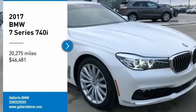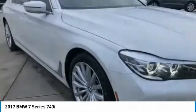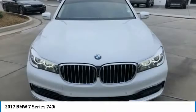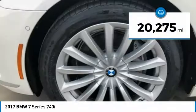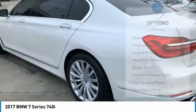Take a ride in the 2017 7 Series. The BMW 7 Series is the BMW flagship. This full-size sedan has always represented the top of luxury and technology and is priced below $50,000. This vehicle has less than 25,000 miles. Here are some of this vehicle's great options.